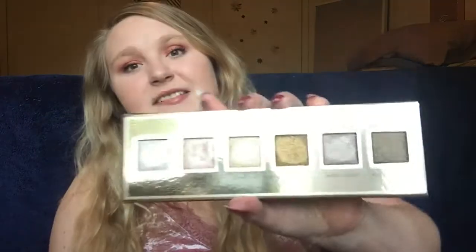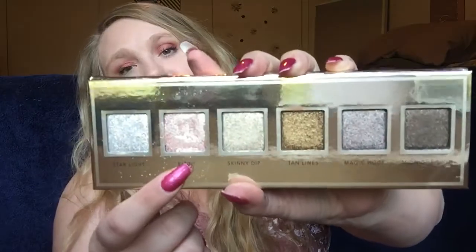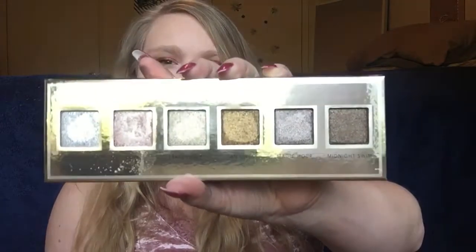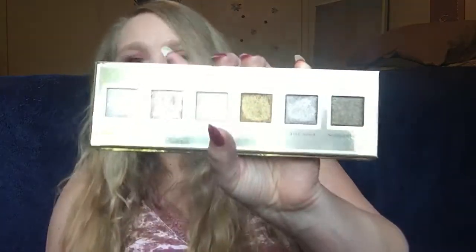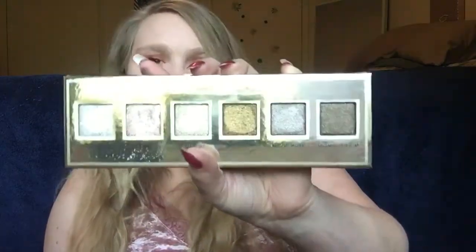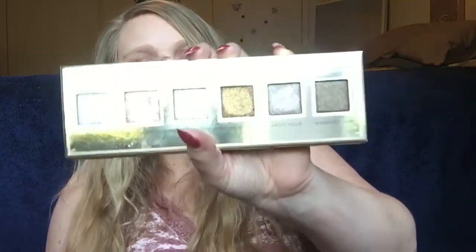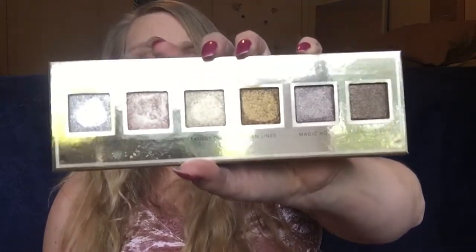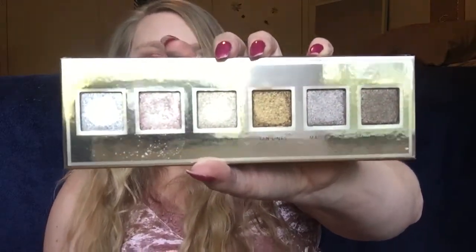The next question in the tag is my least used palette, and that definitely goes to my Jouer Skinny Dip palette. The pink shade has gotten a lot of love and is my favorite shade, but it is the least pigmented out of all the shades, which is a little disappointing. Even though it is beautiful, this is not an everyday look kind of palette — you can't create a complete look from just this palette alone. These colors just aren't super practical for every day. It's not my least favorite palette, but it is definitely my least used.